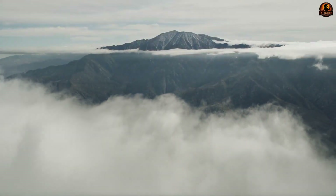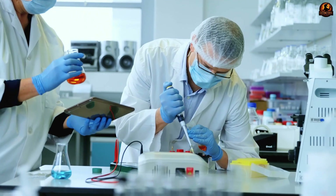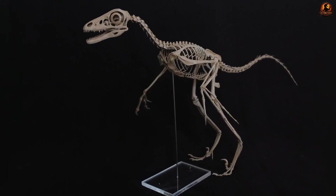Microraptor shows that flight was not an all-or-nothing event that suddenly appeared in birds. It was shaped over millions of years through repeated experiments in anatomy and aerodynamics. And while its body revealed radical solutions for taking to the air, another secret was preserved at the microscopic level — hidden in the structure of its feathers themselves.